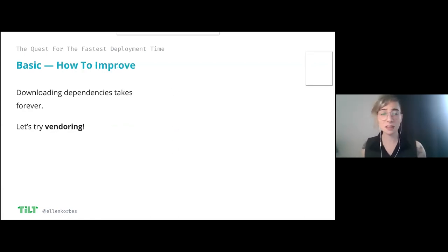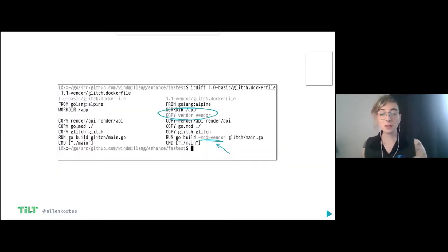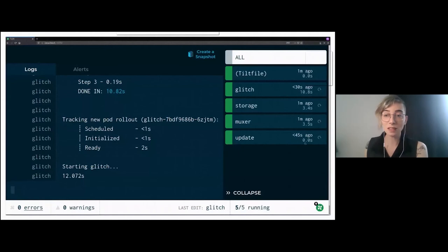Let's try vendoring and see if that makes things better. To do vendoring, I create a vendor directory locally and download all my dependencies there — very standard with Go. When compiling, I tell the compiler: don't download dependencies, there's a folder here with all the stuff you need. This way I take some time to download dependencies the first time, but every time I make a change to my code, I don't need to download them again. If something changes, I can download only the thing that's new.